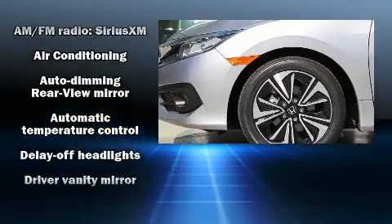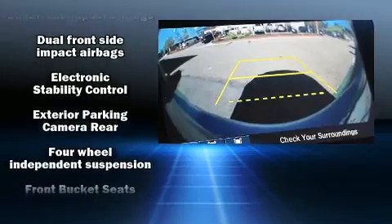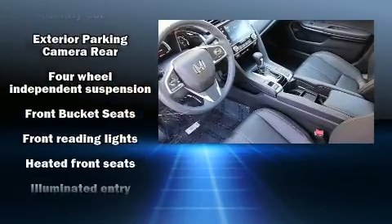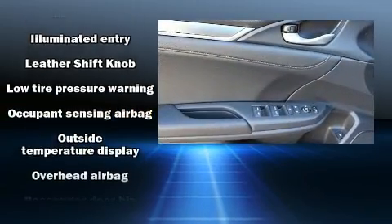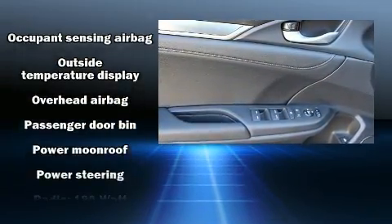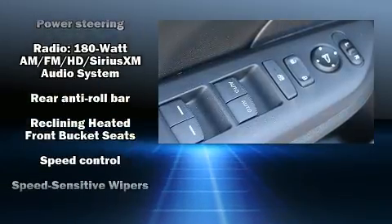Audio features include an AM-FM radio and eight speakers, enhancing the audio experience throughout the interior. Honda also prioritized safety and security with features such as dual front-impact airbags with occupant-sensing airbag, a panic alarm, and four-wheel disc brakes with ABS.